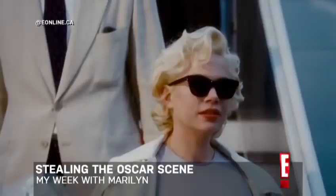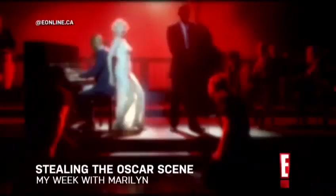Get into the Oscar spirit by slipping into an inspired look from one of your favorite Oscar-nominated movies. I'm Lea Miller with your E! Oscar flash. I'm at the Cat's Meow in Toronto with vintage clothing expert Louise, and she's gonna help me recreate a look from a scene in the Oscar-nominated film My Week with Marilyn.